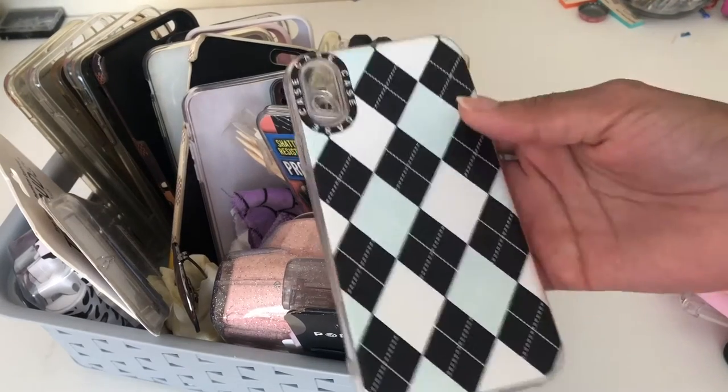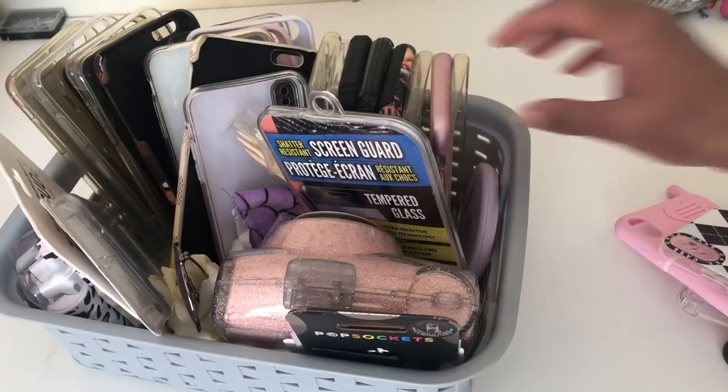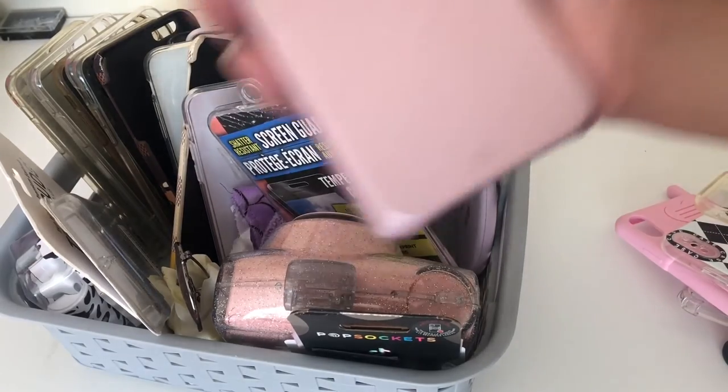This one is from Shein — it looks like a case for a flip phone because it has that border around it, but I really just like the plaid design. It's pretty cute and was like a dollar. And I have this clear one — it's like the Target brand, nothing special, just a clear case.